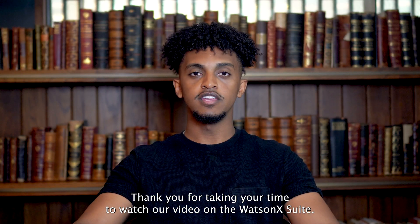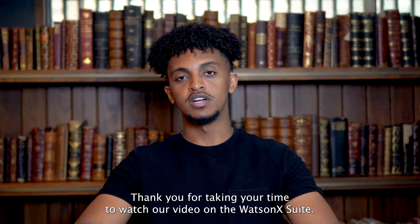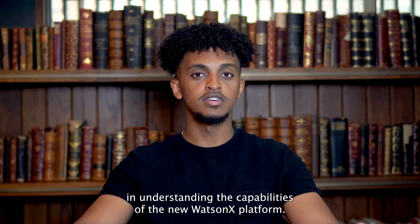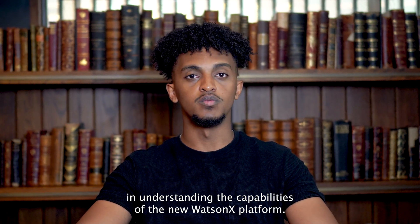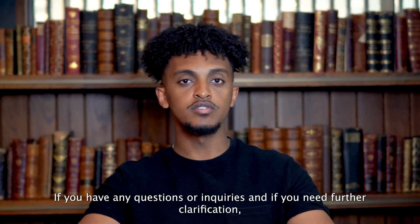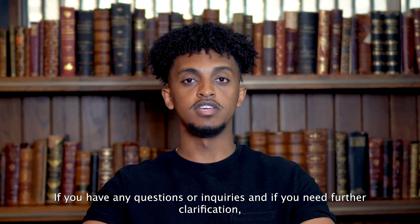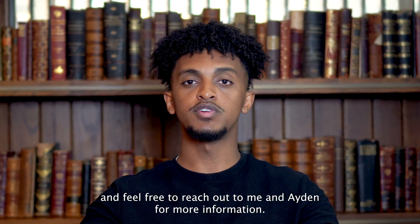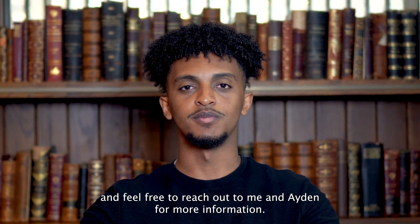Thank you for taking the time to watch our video on the WatsonX suite. We sincerely hope this information has been valuable in understanding the capabilities of the WatsonX platform. If you have any questions or need further clarification, we'll be attaching more resources below. Feel free to reach out to me and Aiden for more information. Thank you.